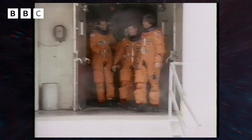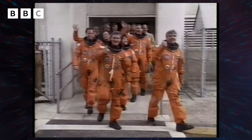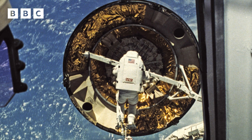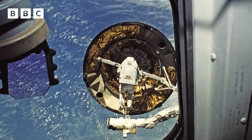I flew on two space shuttle missions, and on both we orbited the Earth and deployed a satellite. On my first mission, we sent a satellite to the sun. On the second mission, we had to do an engine change on a satellite while traveling at over 28,000 kilometers per hour.